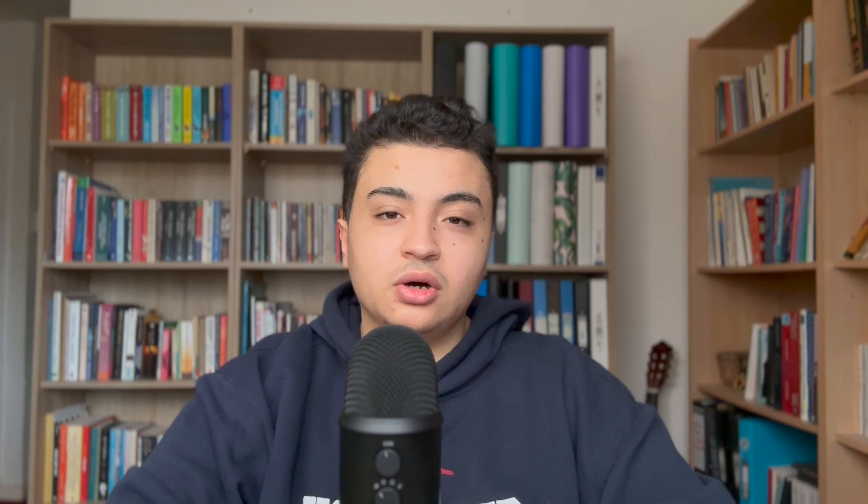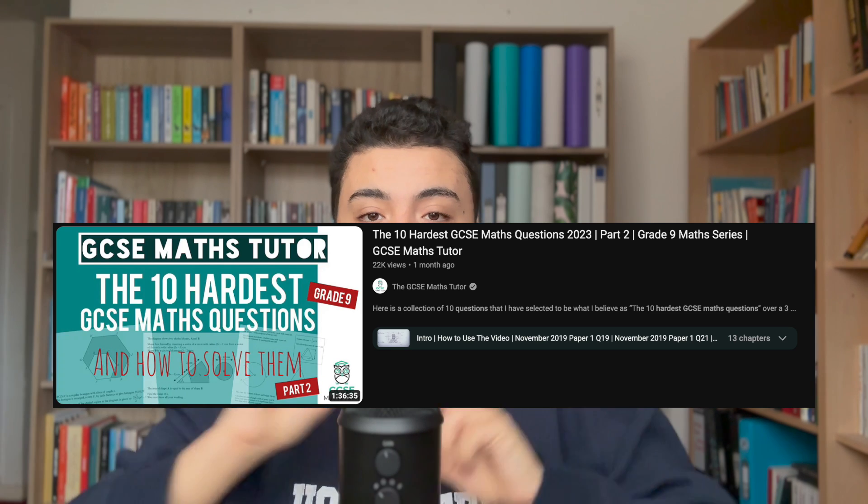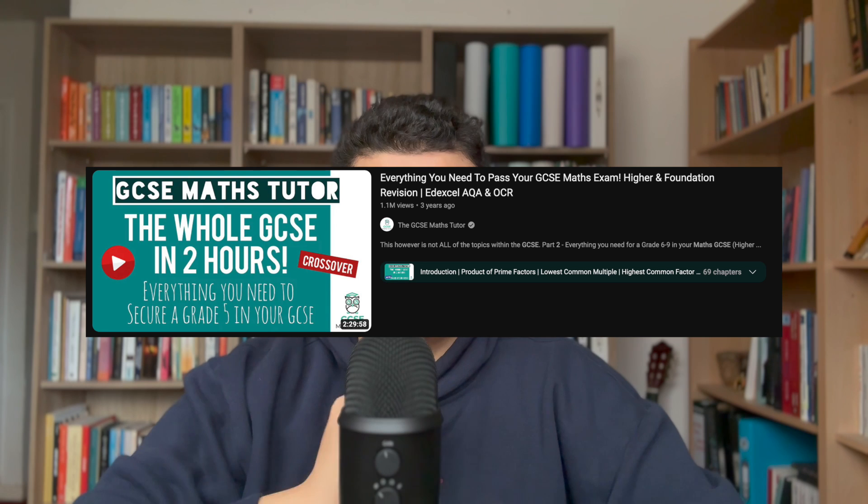You can also use a YouTube channel called The Maths Tutor, which will help you understand any topics that need a little bit more explanation or more examples. He also has walkthroughs on the hardest questions ever asked on each topic, which is specifically useful for those grade eight and nine questions at the back of a paper. He also did a useful walkthrough of the whole of GCSE Maths knowledge — purely understanding and example questions — in under two hours, which is really useful if you're cramming, like the night before your exams.